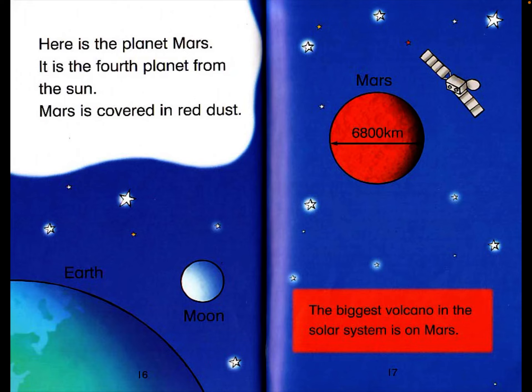Here is the planet Mars. It is the fourth planet from the sun. Mars is covered in red dust. Mars is 6,800 kilometers in diameter. The biggest volcano in the solar system is on Mars.